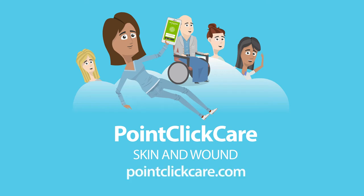For more information, visit pointclickcare.com or contact your account representative to learn more about PointClickCare Skin and Wound.